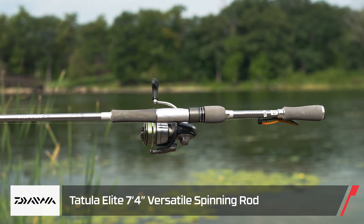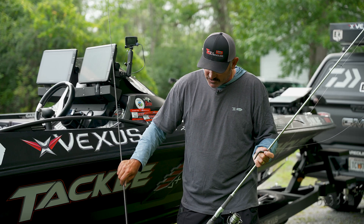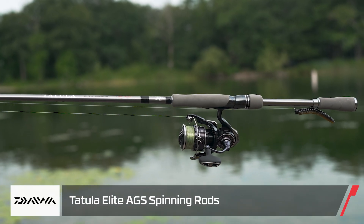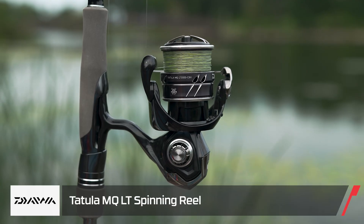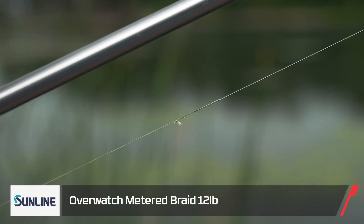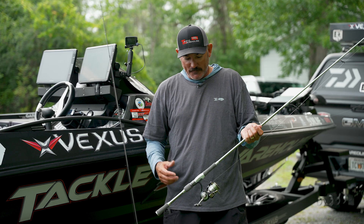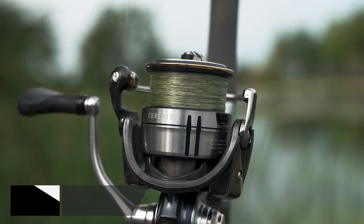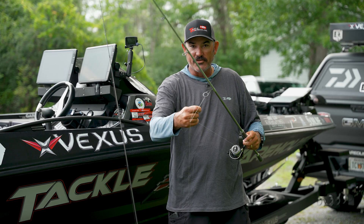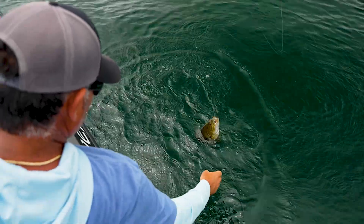We're both throwing the same rod — I'm throwing the seven-foot-four versatile Tatula Elite designed by Cody Meyer. Corey was throwing the brand new seven-foot-four Cody Meyer AGS, which is a little bit lighter with the Air Guide System. He was throwing the brand new Tatula MQ LT 3000 size reel. We're both throwing 12-pound Overwatch to an 8-pound Sniper leader. I mixed it up a little — I'm a big fan of the Daiwa Certate reel in 3000 size, a little bit lighter.